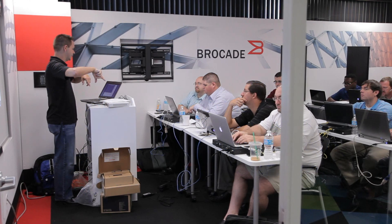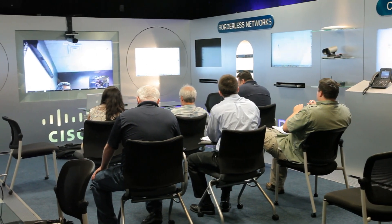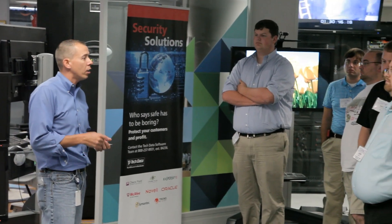Each month, hundreds of Tech Data employees, vendors, and customers use the Solution Center for product demonstrations, trainings, and proof-of-concept engagements for a broad array of solutions, or to help close deals by showing customers technology in action.